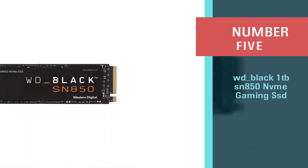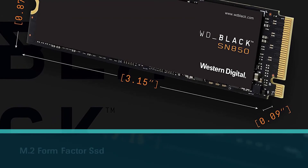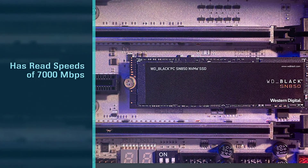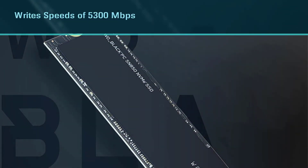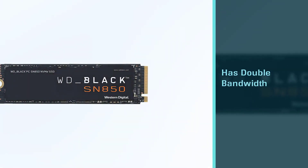Number five: WD Black 1 terabyte SN850 NVMe gaming SSD. Since it is an M.2 form factor SSD, it can only be used internally. This SSD has impressive read and write speeds of 7000 megabytes per second and 5300 megabytes per second respectively. The WD SN850 uses a PCIe 4.0 interface which has double the bandwidth compared to PCIe 3.0. It comes in three variants.